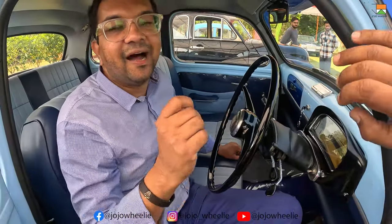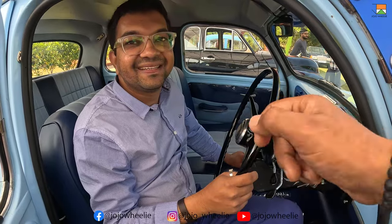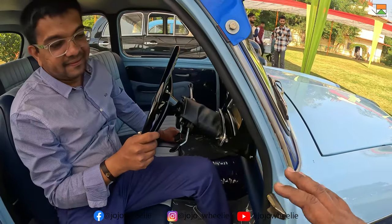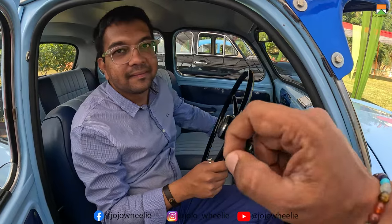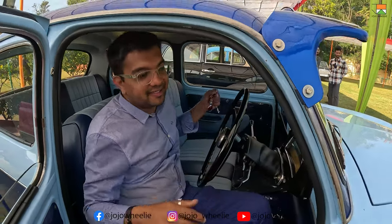This old car also has a half-start engine. For those who don't know, when you check a car — whether new or used — if it starts on half self, that means the engine is properly maintained.